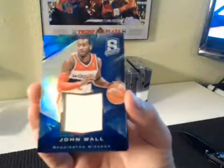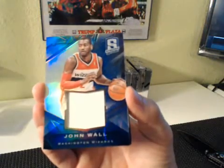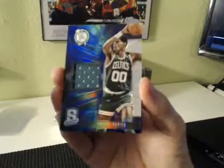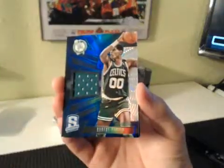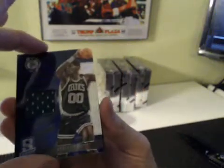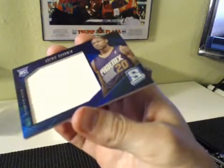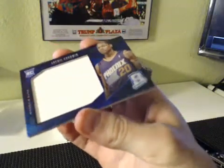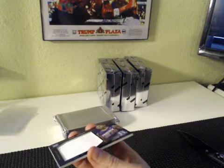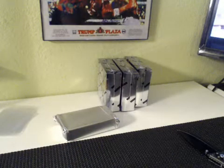Good luck, everybody. Box 2. John Wall for the Wizards — jersey — followed by Robert Parrish, Celtics. J-Ken still killing it. 11 of 25 on the John Wall. Robert Parrish and jumbo, J. Goodwin for the Suns. Suns is JTG85. 46 of 49 on the Robert Parrish. And Archie Goodwin jersey is 70 of 75.